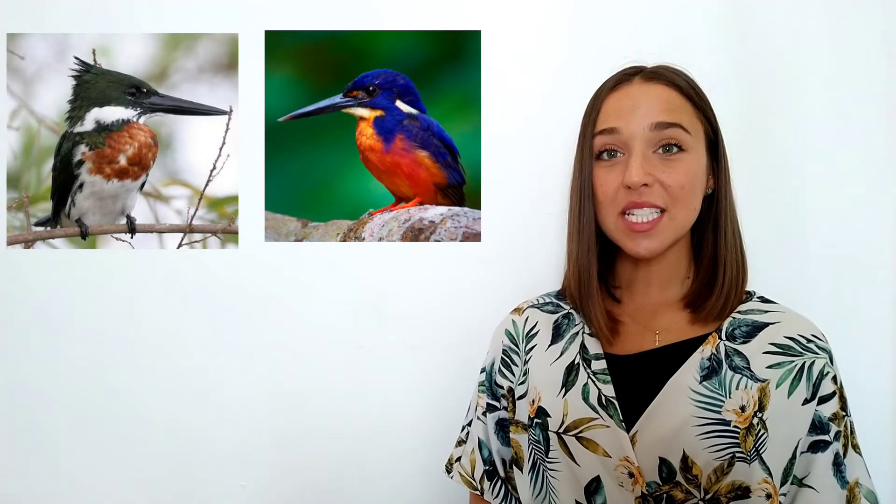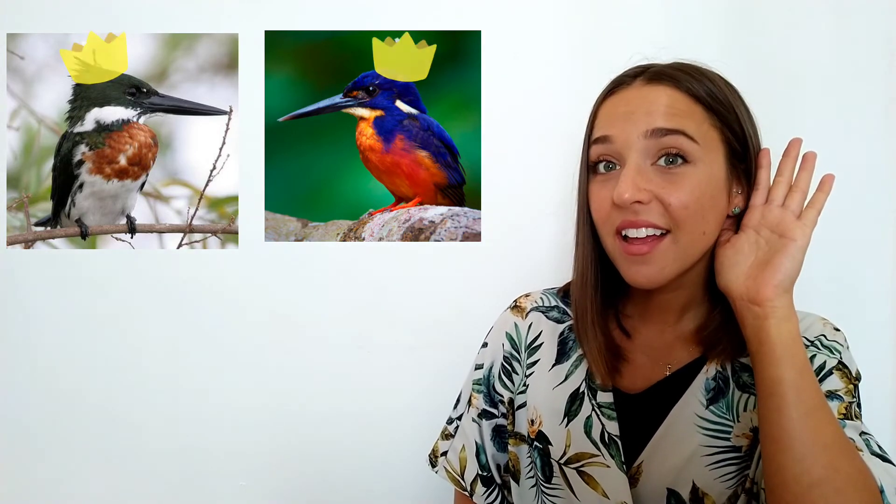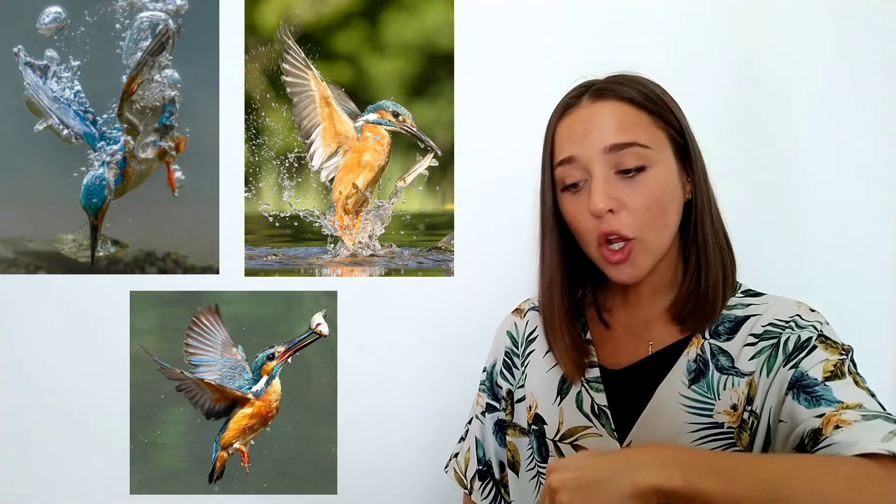This last bird is really special — it's called the kingfisher, like a king. Can you say kingfisher? What do you think this bird eats? Fish! This beak is designed for aerial fishing, which means the bird flies over the water and then dives down to grab a fish — it goes fishing from the sky. It needs to be thin enough to go into the water and pluck out a fish, and a little sharp too. It can't be very wide.